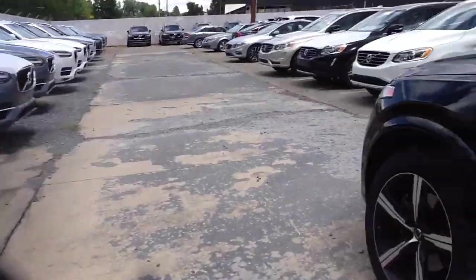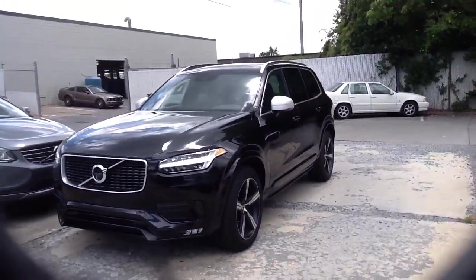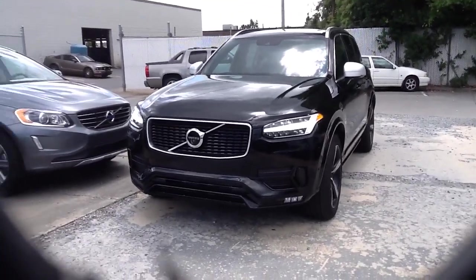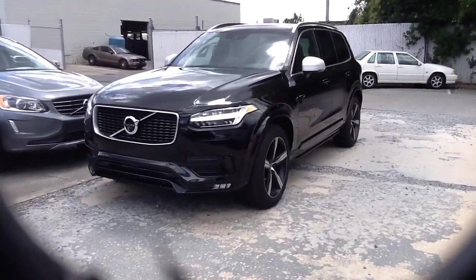Just to show you and explain, this is the vehicle we're going to be parking — a 2016 Volvo R-Design. Take a look at that front grill. Badass, huh? Probably the first time you've ever heard anyone reference Volvo and badass at the same time when referring to one of their vehicles.